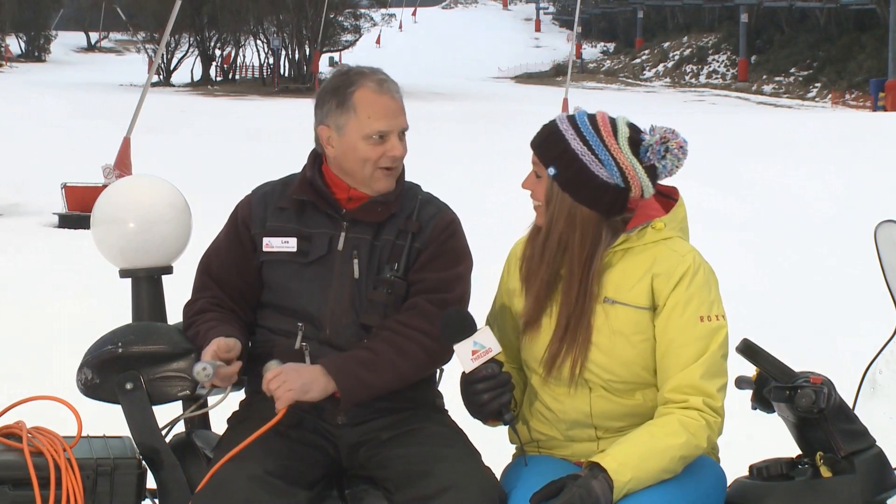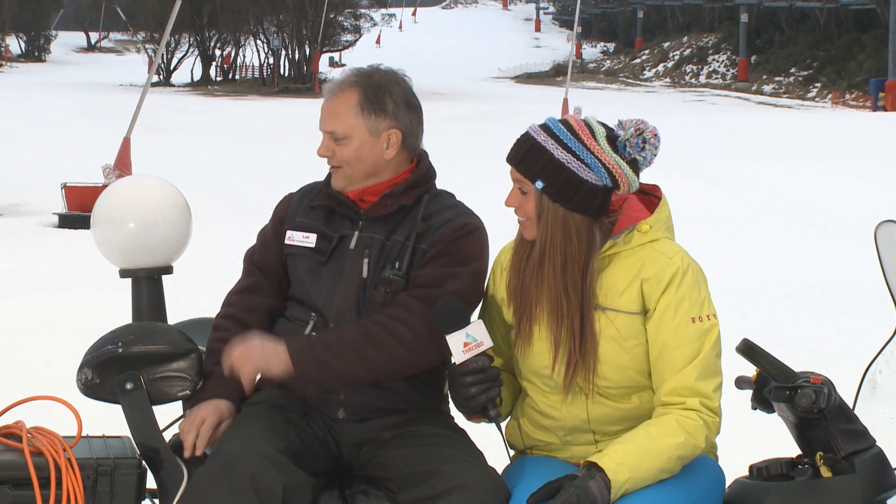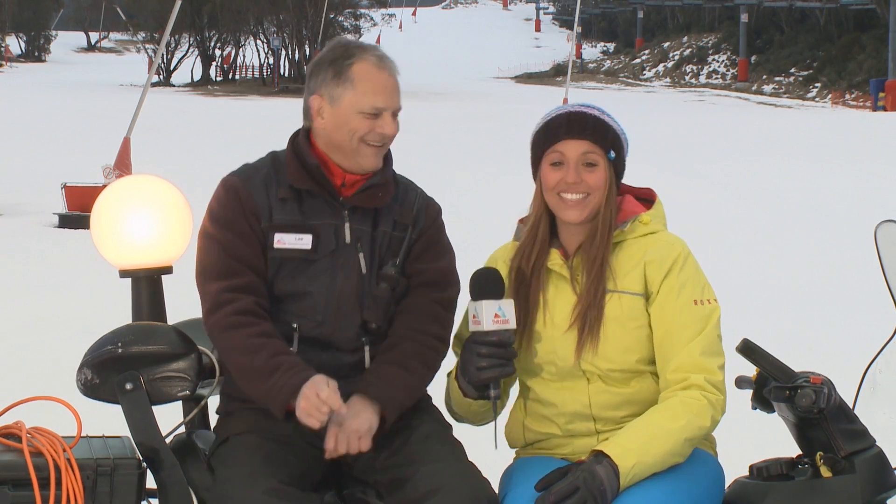All right, Emma, I just brought my own lighting just in case you didn't have enough. There you go. Well, this morning I am very lucky to be on the couch with Thredbo's electrical supervisor, Les Newman. Now, Les, who would have even thought that Thredbo needed an electrical supervisor? What do you do day to day?